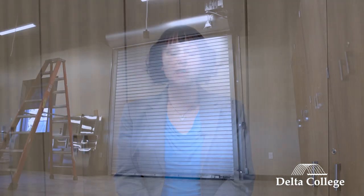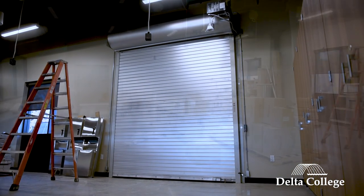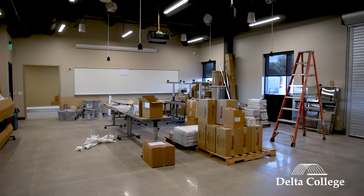Now we're in our Flex Lab space. This is a really unique room because it has a lot of access to be able to bring in different types of machinery. We have an overhead door that allows us to do that, so we can accommodate many different types of programs, and it will really help support our STEM initiatives here at the Downtown Midland Center.